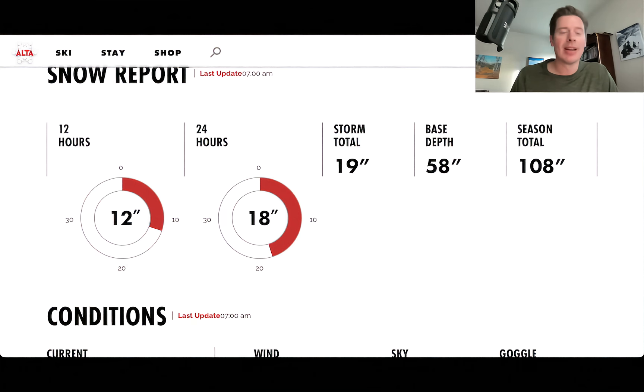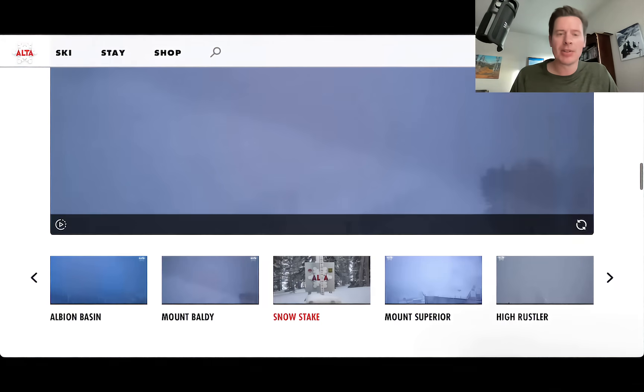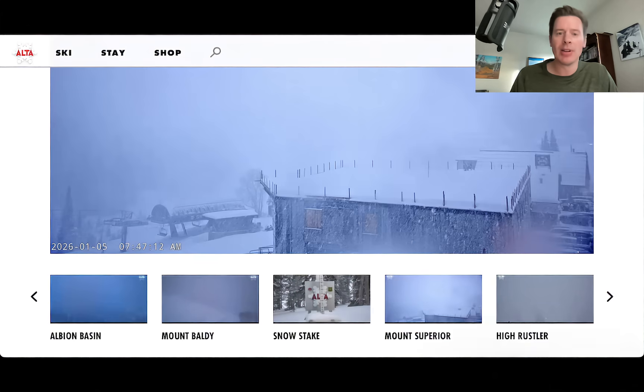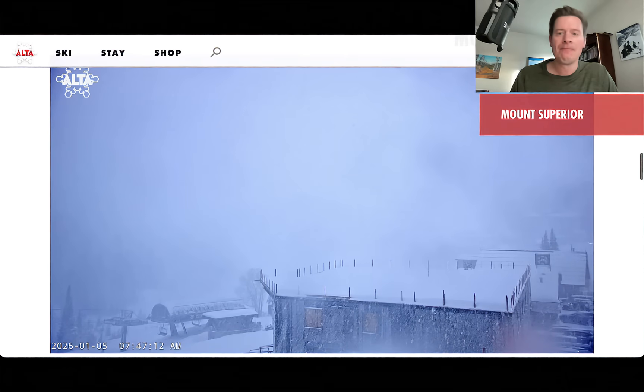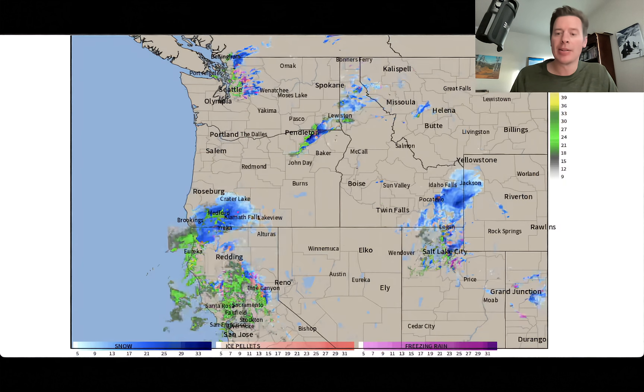To do something that should be pretty easy to do. Let's look at some of these cameras. They already cleared a stake once, but look at the heavy snow coming down there at Mount Superior. That view typically of Mount Superior — that is awesome snow.